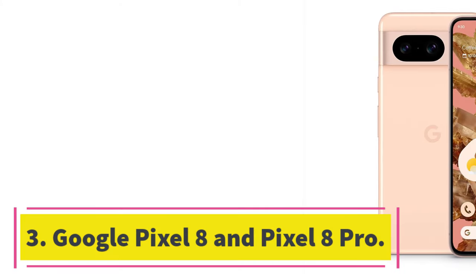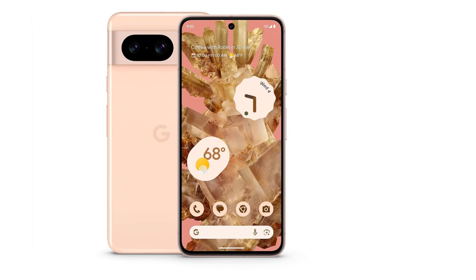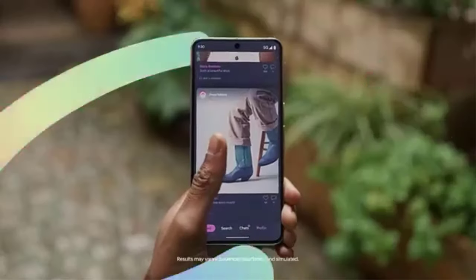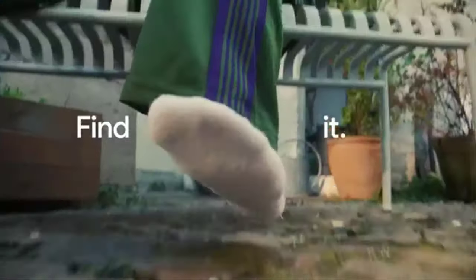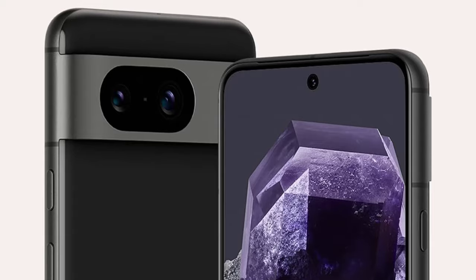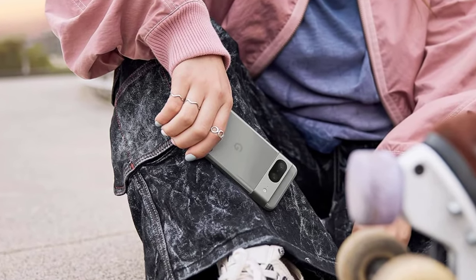Number 3: Google Pixel 8 and Pixel 8 Pro. Google's flagship Pixel 8 and Pixel 8 Pro, both Wired recommends, are more polished than ever and will be supported for a whopping 7 years of software updates, like Samsung's Galaxy S24 series. The camera system is, as always, excellent — the ultrawide on the Pixel 8 Pro is one of the best in the business. There's now secure face unlock for biometric authentication in banking apps, though it's not effective in low light, so the fingerprint sensor remains as a secondary option.